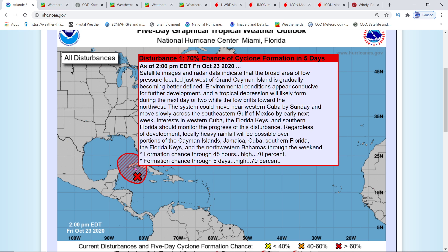The new update for NOAA is at 2 p.m. Eastern, went up to 70%. Satellite images and radar data indicate that a broad area of low pressure located just west of Grand Cayman Island is gradually becoming better defined. Environmental conditions appear conducive for further development and a tropical depression will likely form during the next day or two while the low drifts towards the northwest.